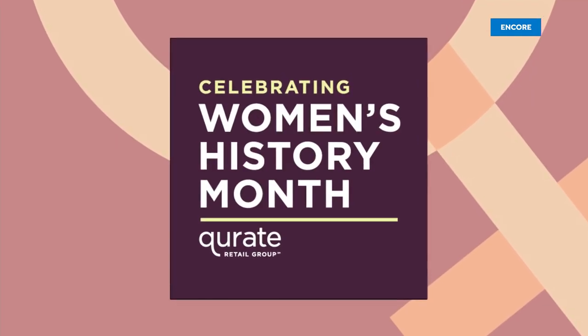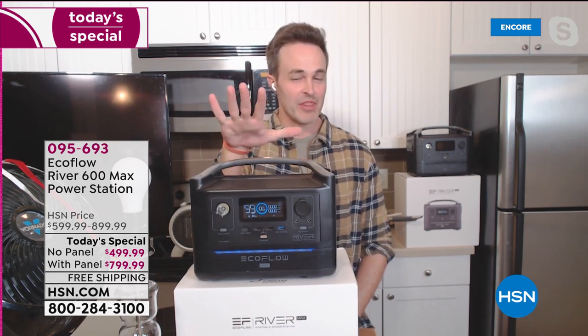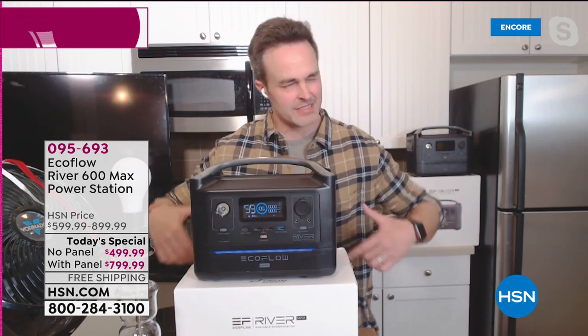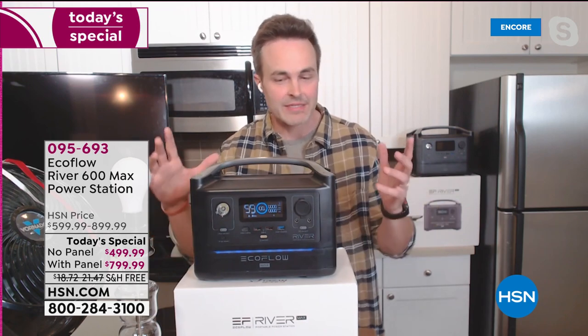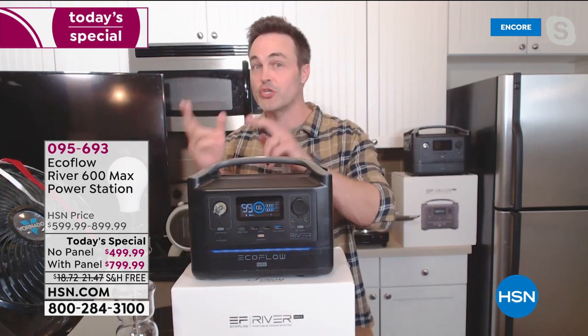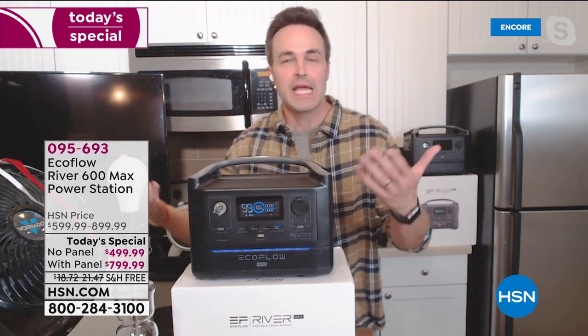Justin, you are fully powered, my friend. EcoFlow — they are industry leaders in the battery power generator space. This is the EcoFlow River Max. It's the most powerful EcoFlow River that EcoFlow has ever made — basically twice the power of generation one and two. This is generation three for the same price, twice the power.